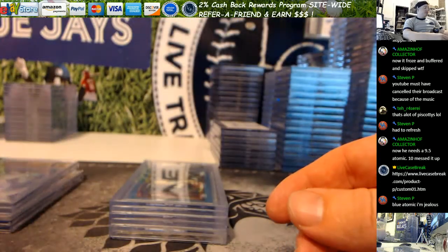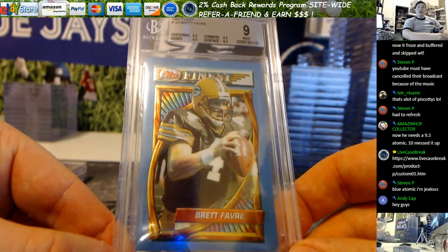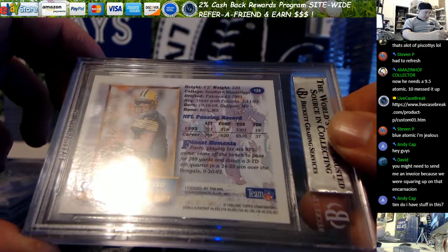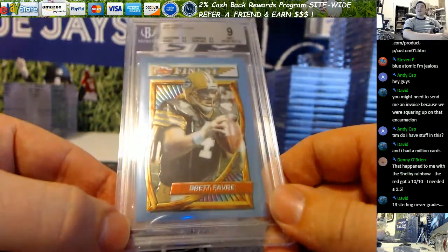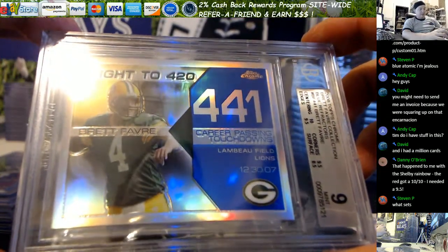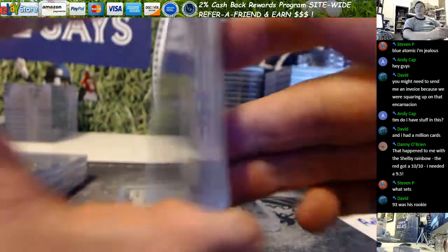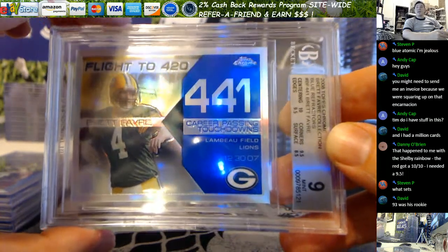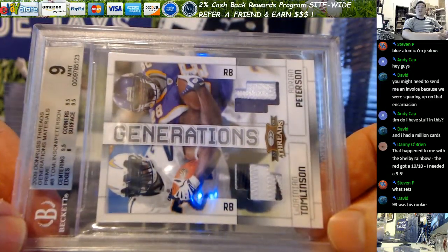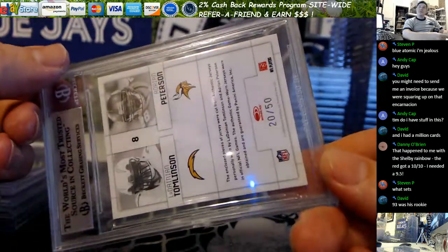Blue Sapphire — those are tough, only available in those sets. This is a 1994 Finest Brett Favre — so an earlier Favre, second or third year. Not a rookie — 93 was his rookie. This Favre is 29 out of 50. And then the 2008 Topps Chrome Blue Refractor Favre — that 9'd for you Anthony. Nice grade, older card, 9. And then the AP and LT you wanted graded — got a 9, not too bad. Dual patch out of Threads. 2009 Donruss Threads Generations Prime, 20 out of 50.